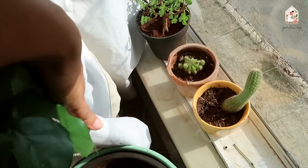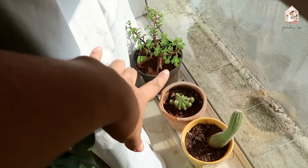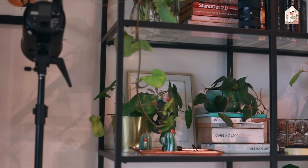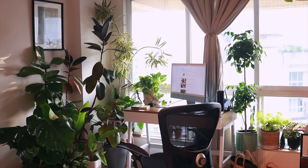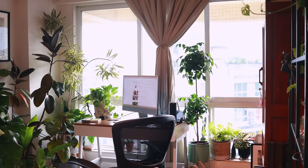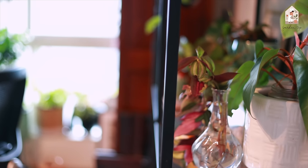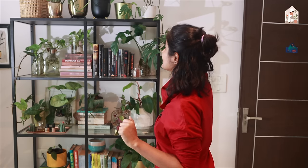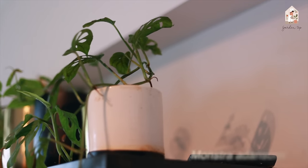I have more Cacti here and a Jade plant. Moving to this rack, I have a collection of medium-light plants — plants that do not require direct sunlight falling on them. Since this rack is somewhat away from the window it doesn't really get direct sunlight, so I have a collection of Syngoniums, Pothos, and Philodendron.